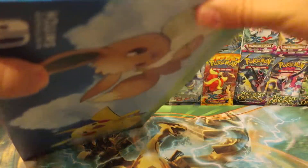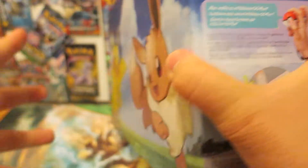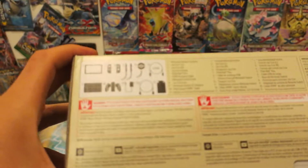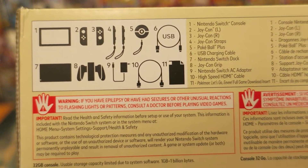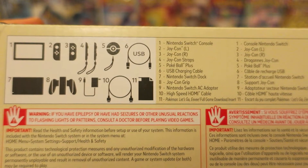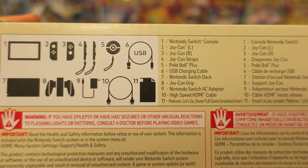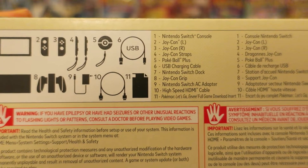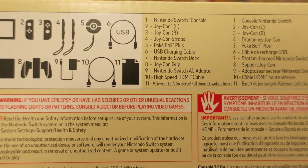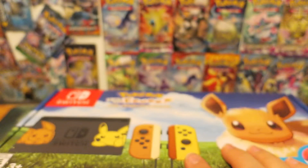There are some fun things shown on the back here. It shows you what comes inside. There is the Let's Go game, and the Pokemon Go Plus Pokeball is also included in this bundle. Down at the bottom, this shows everything it comes with: the Nintendo Switch console, the left and right Joy-Con controllers, the Joy-Con straps, the Pokeball Plus USB charging cable, the Nintendo Switch dock, the Joy-Con grip, the Nintendo Switch AC adapter, the high-speed HDMI cable, and the Pokemon Let's Go Eevee full game download — that's eleven items total.